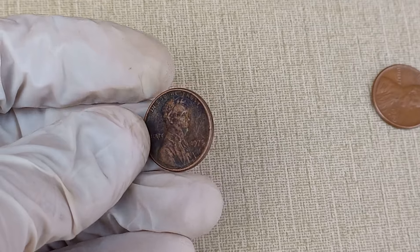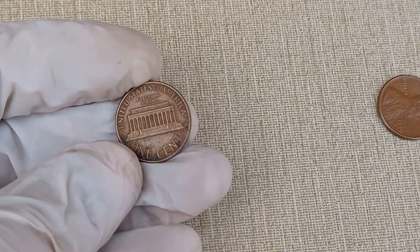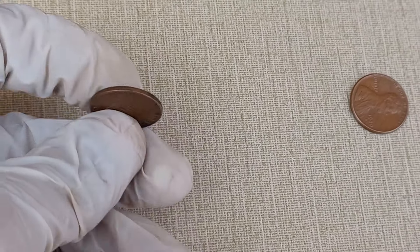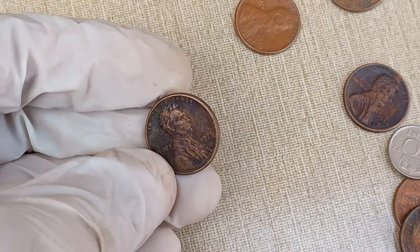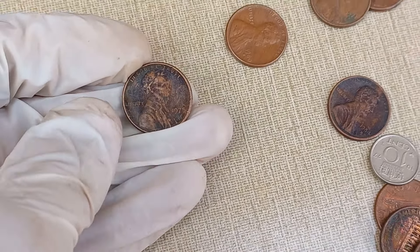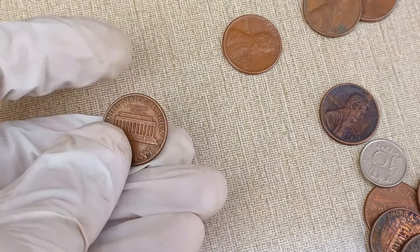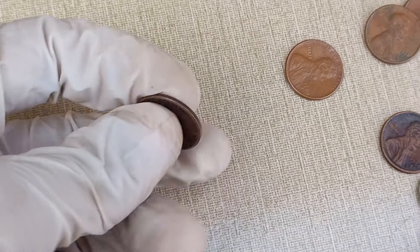Who would have thought that a simple penny could hold such historical and monetary value? If you enjoyed this video, don't forget to give it a thumbs up, subscribe for more coin-related content, and hit that notification bell to stay updated. Until next time, happy collecting! Thanks for joining us today on World Information HD. If you have any questions or if there's a specific coin you'd like us to cover in a future video, let us know in the comments below.